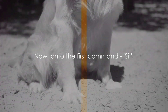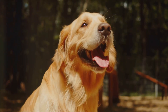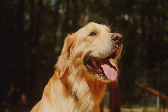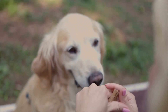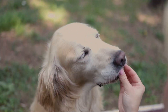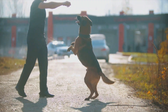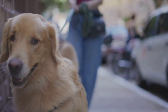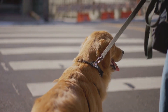Now, onto the first command: sit. A quintessential element of basic obedience training, the sit command is typically the first thing we teach our furry friends. It's not just about having a dog that listens — it's about ensuring their safety and promoting good manners. A dog who sits on command is less likely to jump up on people, dart out the door, or run off in a dangerous situation. So how do we teach our dogs to sit? First, we must find a quiet, distraction-free environment, as it allows your dog to focus solely on you and the task at hand.